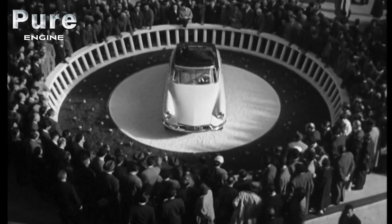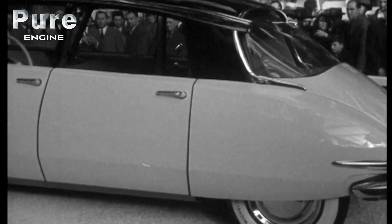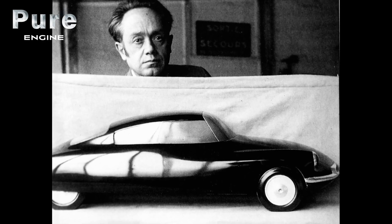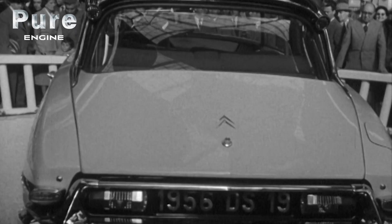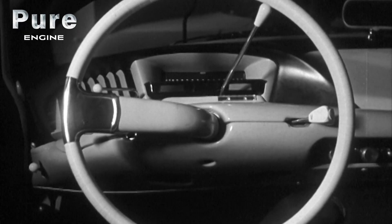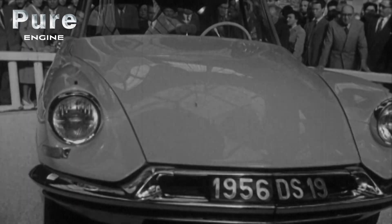The DS-19 was produced from 1955 on, right in Paris, in the Citroën factory. It was designed by Flaminio Bertoni, the greatest car designer of the time, who also created the shapes of the 2CV and the Traction Avant. The DS was for 20 years the flagship model of the make, with over 1,400,000 cars sold. With its unusual line and its technical innovations, the DS became the mark of opulence and growth of the 30 glorious years.